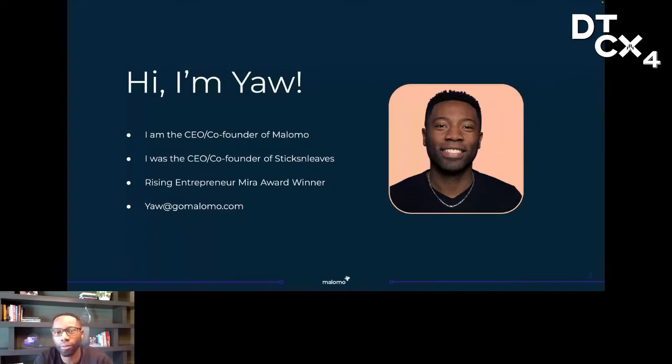I'm the co-founder and CEO of Malomo. We're an order tracking platform for high growth merchants. Before launching Malomo, I started and ran a dev agency called Sticks and Leaves for about seven years. We built a hundred plus apps and websites for direct-to-consumer software and e-commerce businesses. And after seeing several e-commerce businesses struggle around improving their post-purchase experience, my co-founder and I decided to pivot our agency and focus solely on this problem.